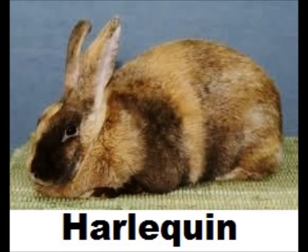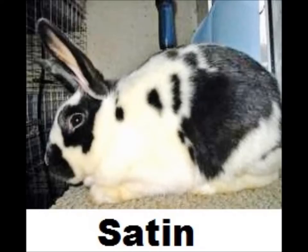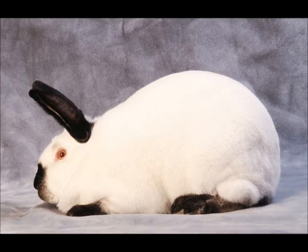Commercial type rabbits also include French Lop, Harlequin, New Zealand, Palomino, Rex, American Sable, Satin, Silver Fox, and Silver Martin. Commercial type rabbits are medium length bodied and they have a depth of body equaling the width of their body.